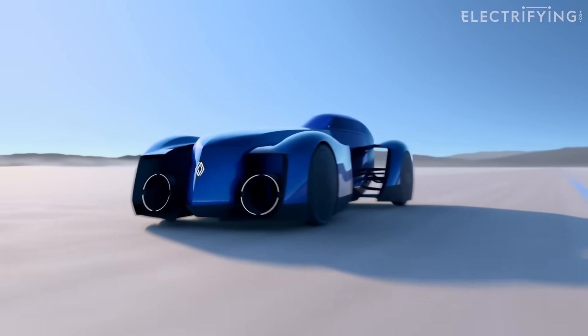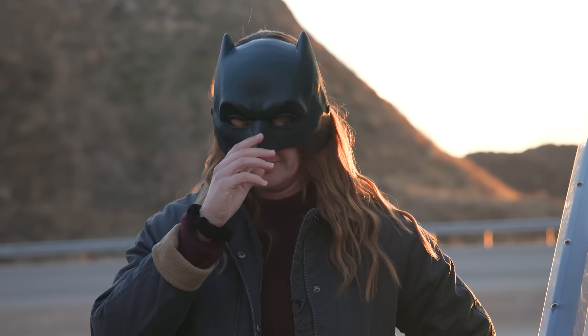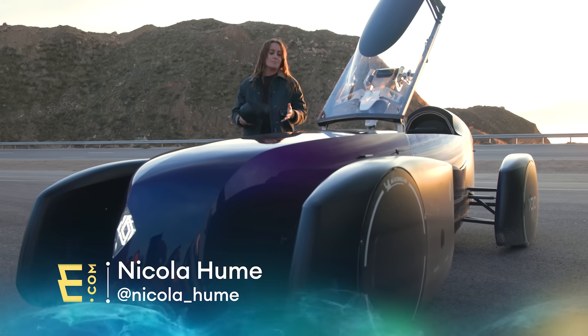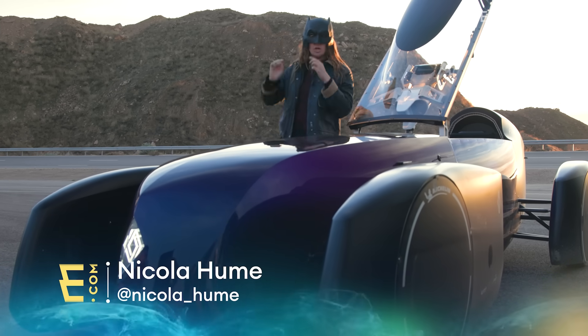Do you remember at the start of the year when Renault teased the Philan and it looked a little bit like a Batmobile? We've been invited to Morocco to go and watch Renault break a record in terms of efficiency at motorway speeds. Now while this thing might look like it should be chasing the Joker, instead it's chasing something much harder. Physics.